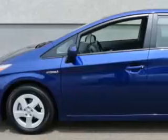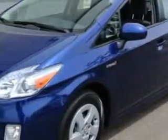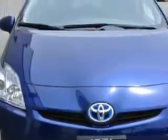Imagine driving this Blue Ribbon Metallic 2011 Toyota Prius 3 Hatchback, equipped with a 4-cylinder engine and a CVT transmission. Enjoy an exceptional 48 miles to the gallon on this great car.